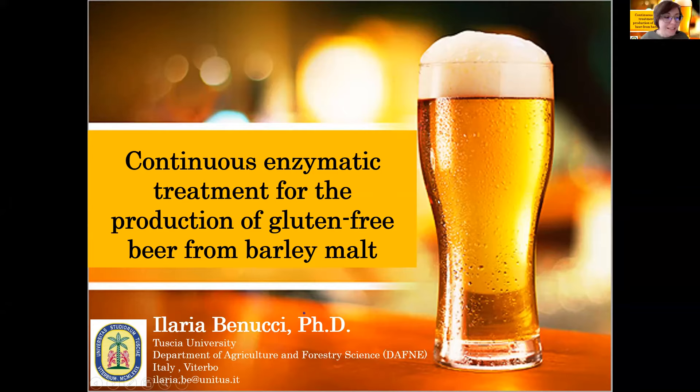Good morning everybody. I'm Ilaria Benucci and I come from Tusha University. Today I would like to present my research concerning the application of a fluidized bed reactor containing an immobilized protease for the reduction of gluten in beer from barley malt.